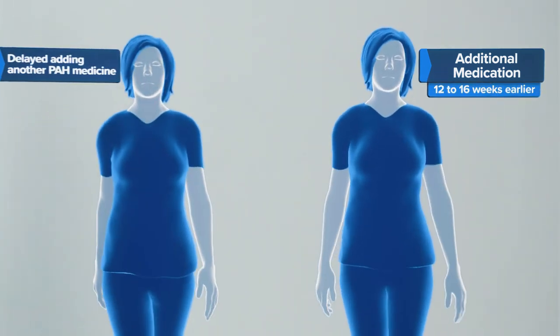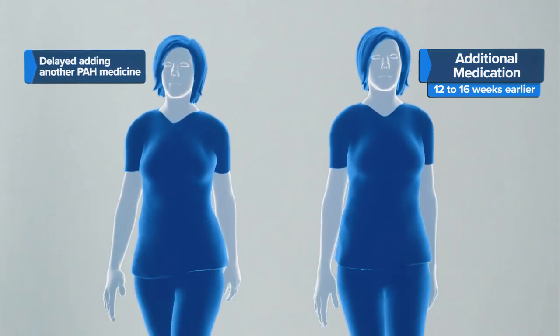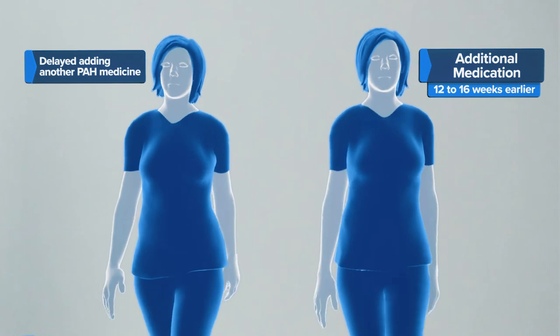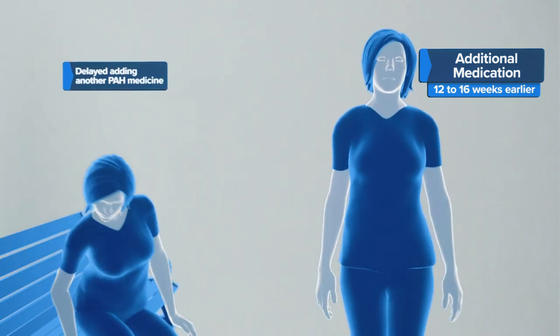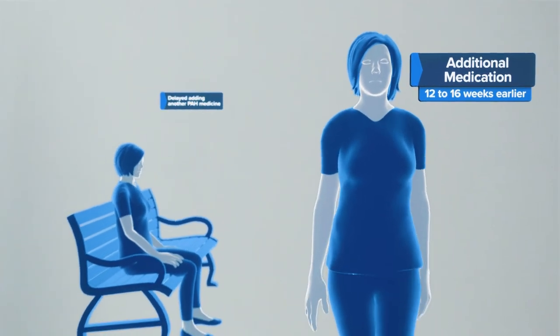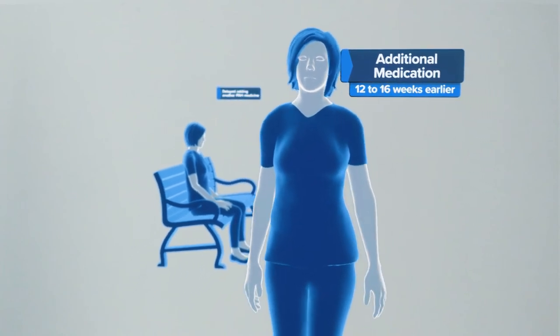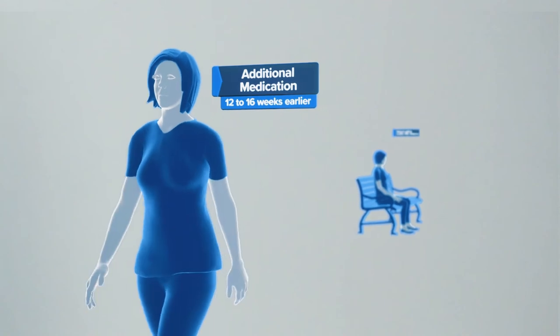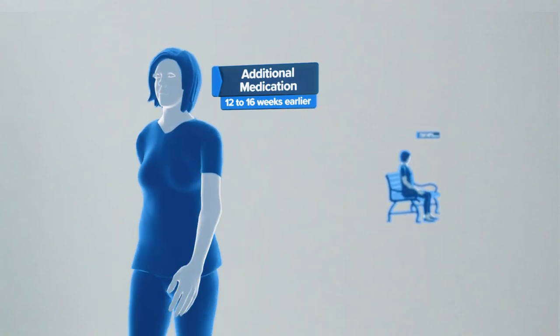When looking at the long-term data from a number of studies, an analysis found that patients who delayed adding another PAH medicine didn't improve their six-minute walk test as much as those who started the medicine 12 to 16 weeks earlier. That's why now is the time to speak to your doctor about your treatment plan. It is important for you to be proactive in managing your PAH and to work with your doctor to make sure your treatment plan will help you reach your treatment goals.